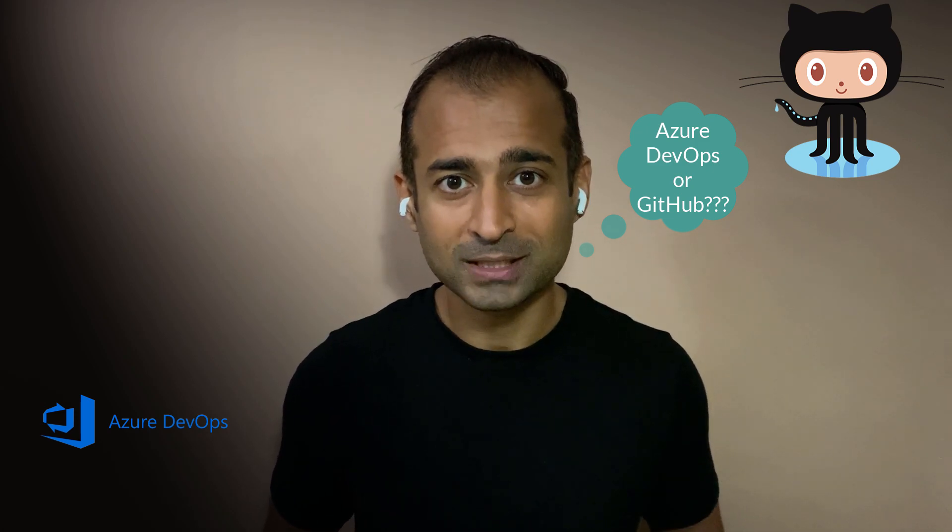Hello friends! Have you ever wondered how Microsoft ended up with not one, but two leading DevOps toolchains, Azure DevOps and GitHub? And if Microsoft owns both these platforms and continues to invest in both these platforms, then which one should you be choosing for your projects?